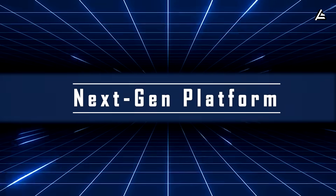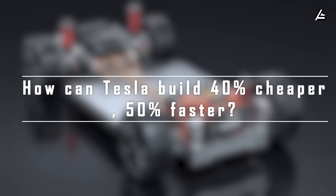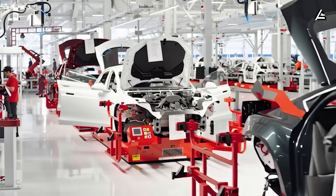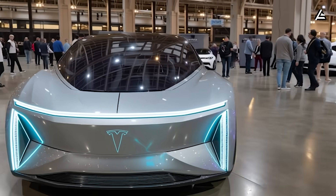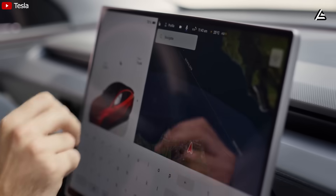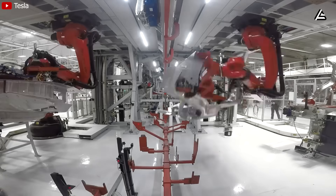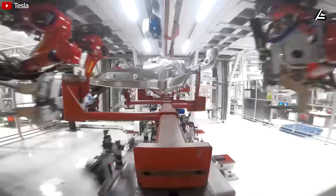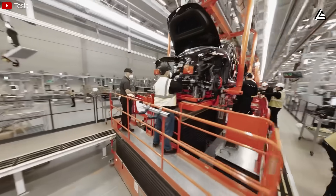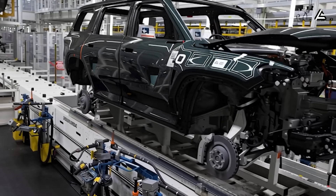Feature number one: next-gen platform. How can Tesla build a car 40% cheaper and 50% faster than the Model 3? During Tesla's 2025 Q2 earnings call, we got some leaks about what insiders had been whispering for months. The Model 2 will ride on the company's brand-new next-gen platform one, NGP1. But this isn't just another platform update. According to leaked internal documents, NGP1 is designed to cut total production cost per unit by about 40% compared with the Model 3, while slashing assembly time by roughly half.